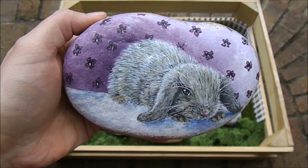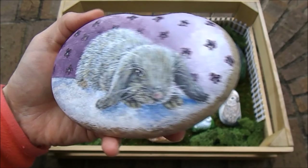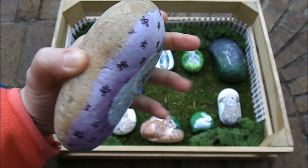This rock is the largest of the bunny rocks. Her name is Violet. My daughter wanted me to paint a bunny whose name was Violet, so this little one became Violet.